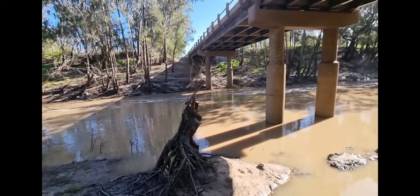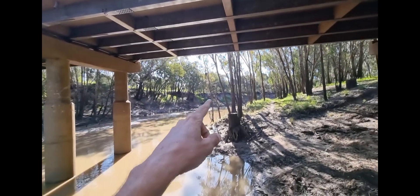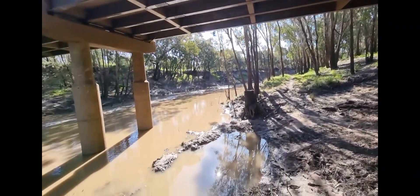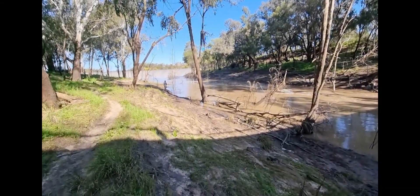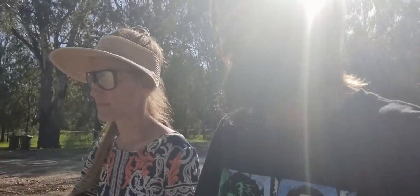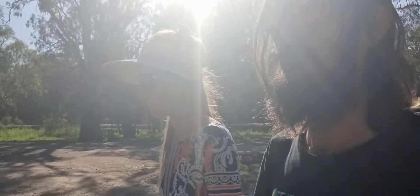Under the bridge you can tell there's been a lot of water come through here recently - it's really washed the banks clean and smashed everything down. The river's not much to look at, just a big muddy river - not like the crystal clear creeks we've been used to. So that's been Dalby and a little bit of Chinchilla and in between. Tomorrow we'll go out further west - this is actually the furthest west I've ever been, so that's pretty cool. Bye!